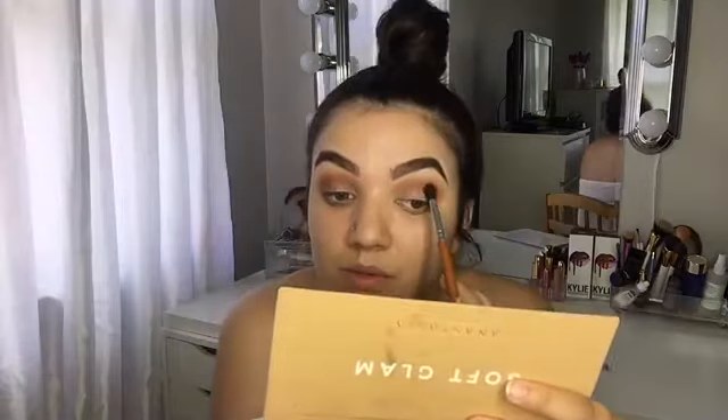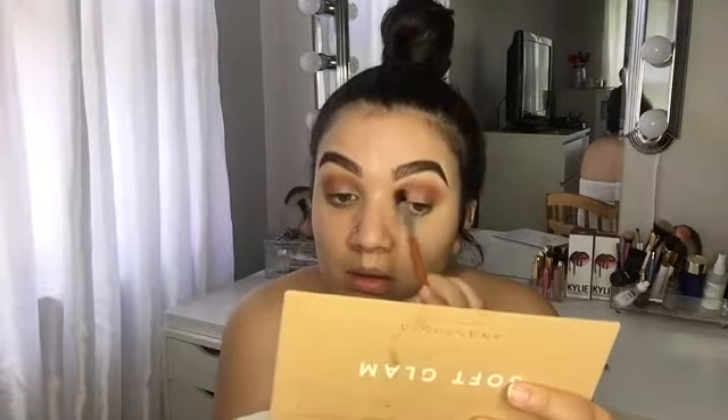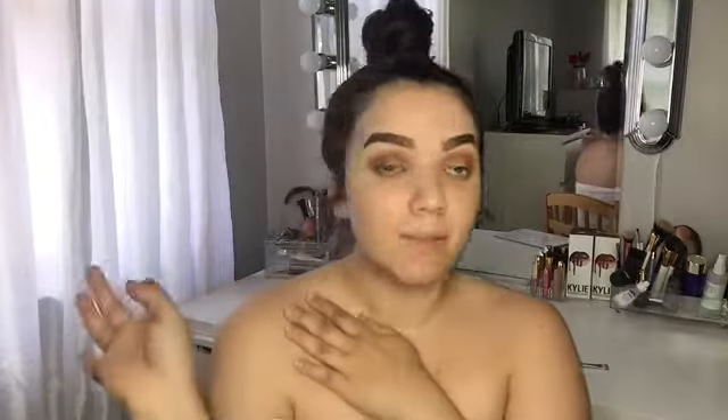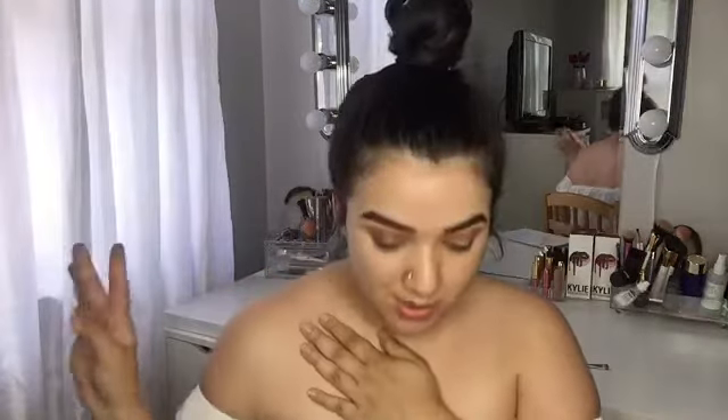I think that looks good — I don't want to go too dark with this either. I'm going to cut the crease — I'm going to do it today. Also, if you hear construction in the background, they're building a house next door, sorry. So I already applied my lashes and I cut my crease and added a little black to the outer corners. I think it looks good.